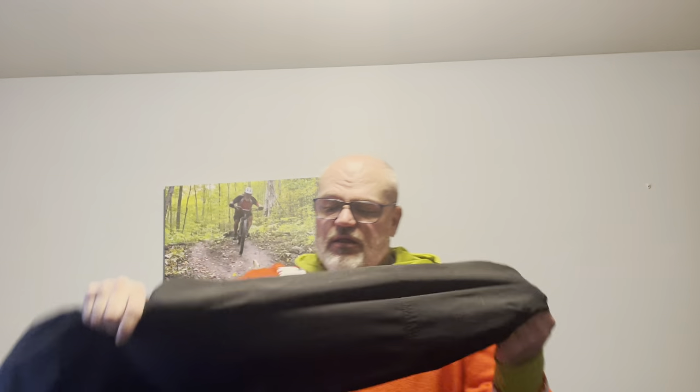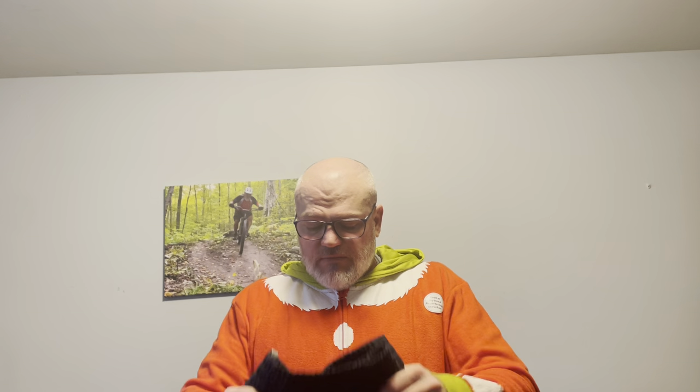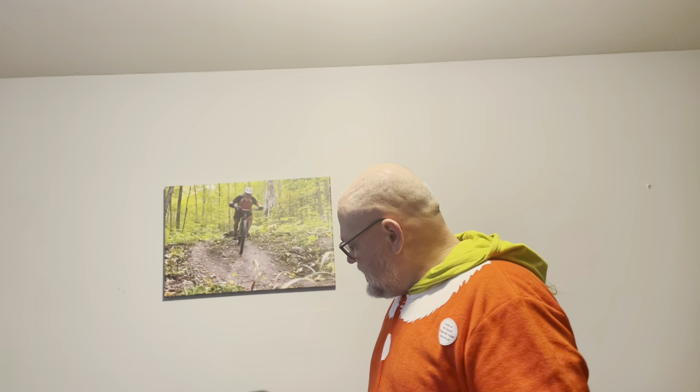The neck gaiter — or buff as we call them — sits down here normally, but it's stretchy and can go on my head. If the weather changes or it's raining, I can cover up my face. As far as pants go, I don't wear anything special — just a nice pair you can put on over your gear, like your riding shorts. Something like that will suffice.